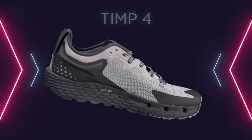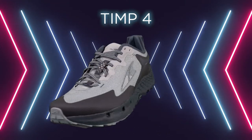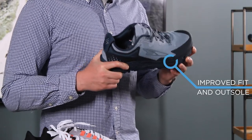The Timp 4. I could not believe my eyes when I found out that this was a Timp. The Timp is a staple in the ultra trail line and is now very distinguishable from the Superior and the Lone Peak. This shoe has been overhauled with better fit and is more equipped to handle any type of terrain.